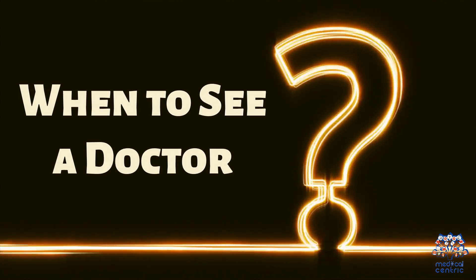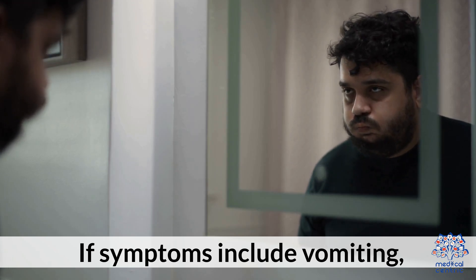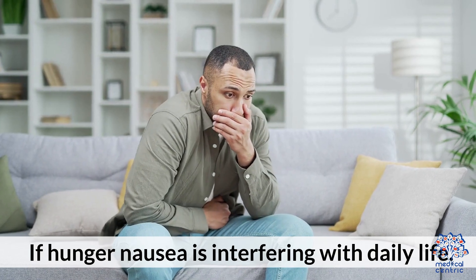When to see a doctor: if nausea persists even after eating; if symptoms include vomiting, severe stomach pain, or unintentional weight loss; or if hunger-related nausea is interfering with daily life.